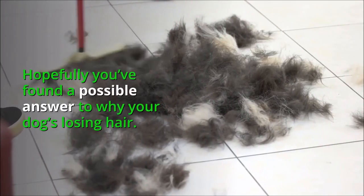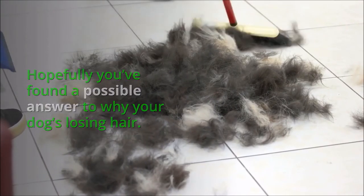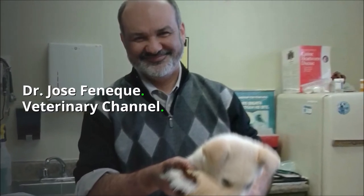Hopefully you've found a possible answer to why your dog is losing hair. Dr. Jose Fanek, Veterinary Channel.